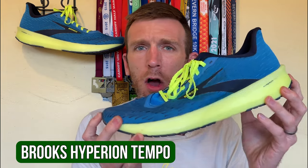Finally, on to the long run shoe for this block — it's going to be half and half: a little bit Hyperion Tempo and a little bit Endorphin Speed 2 Run Shield. A lot of my long runs are going to be around moderate pace, with maybe some half marathon or marathon pace thrown in. The reason I'm splitting them is I don't want to put too much mileage on the Hyperion Tempo before the London marathon training block — that's why I bought it. If I'm not careful, it'll have well in excess of 200 miles before I even get to London.